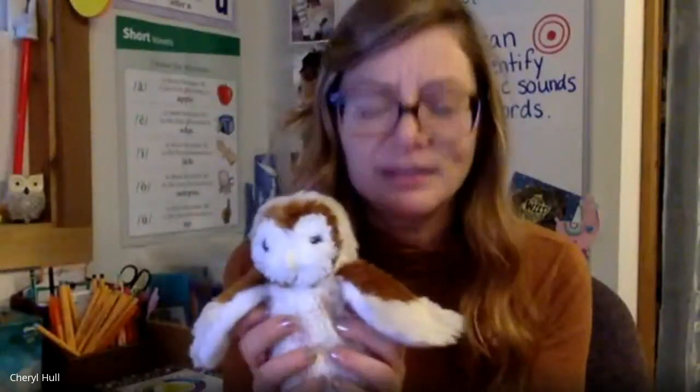Now for our next activity, we're going to identify the first sound we hear in words. I'm going to say three words. You're going to say the first sound they all start with — they all have the same first sound. Listen carefully. Bass, voice, very. What's the first sound? That's right. Aim, age, age. What's the first sound? Ay. That's right. Ay.